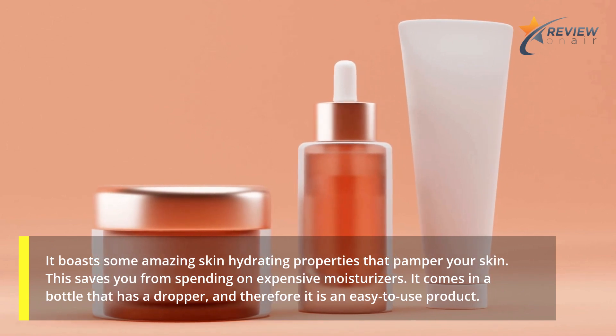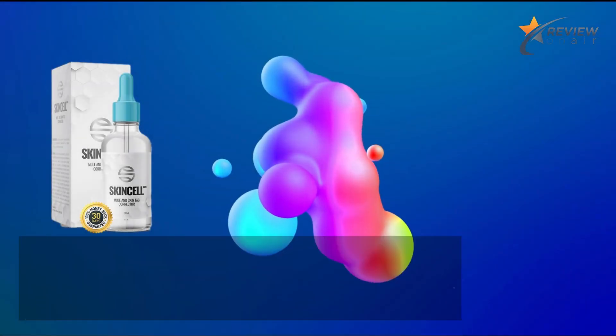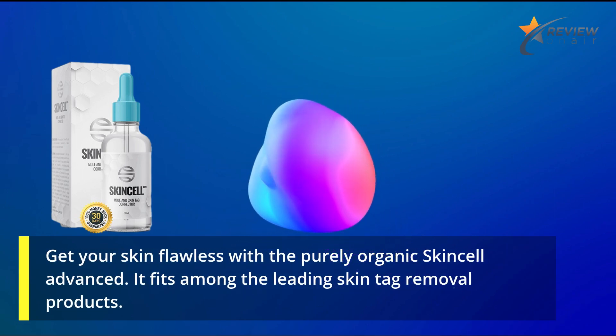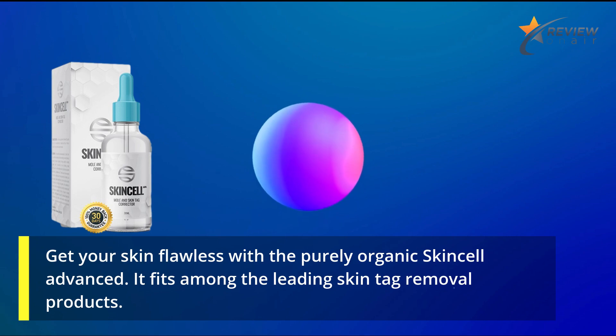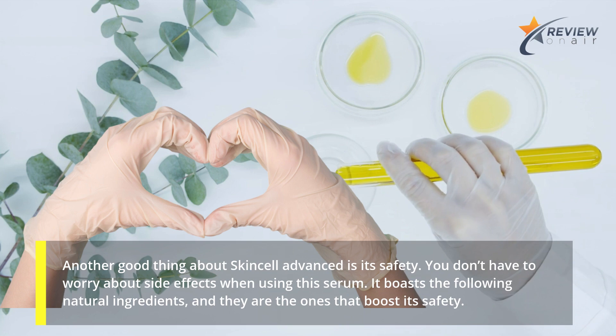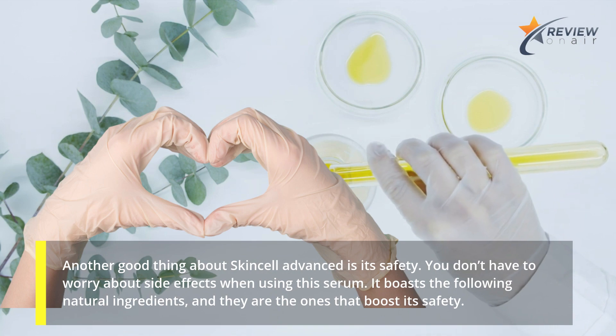It comes in a bottle that has a dropper, and therefore it is an easy-to-use product. Get your skin flawless with the Purely Organic Skin Cell Advanced — it fits among the leading skin tag removal products. Another good thing about Skin Cell Advanced is its safety. You don't have to worry about side effects when using this serum. It boasts the following natural ingredients, and they are the ones that boost its safety.